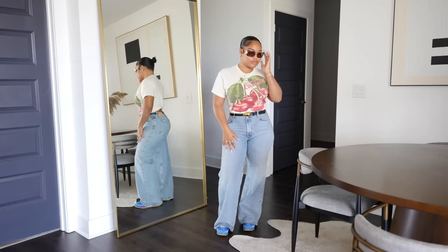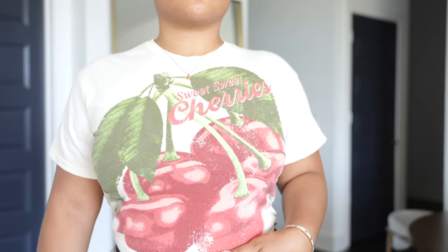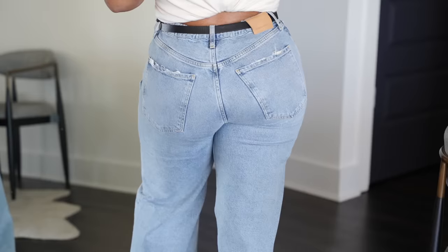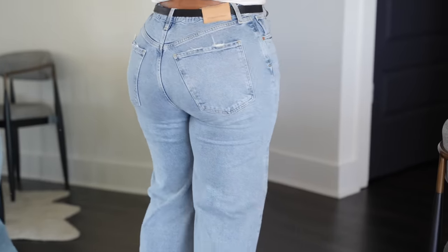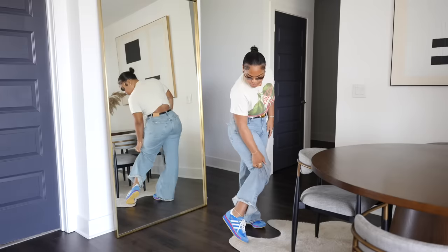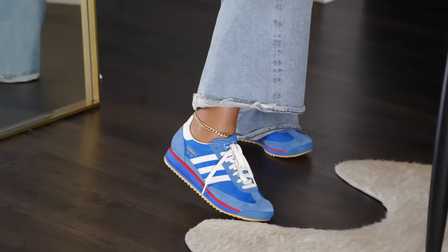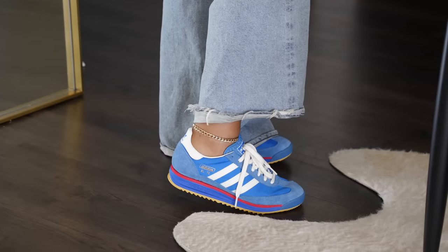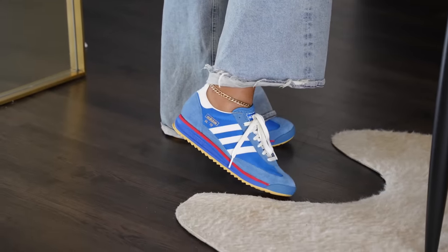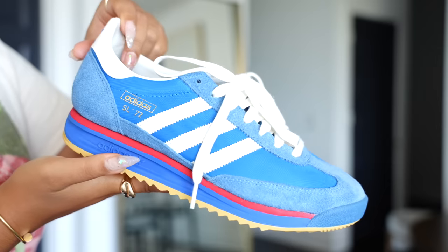Concert and festival season is upon us and I love doing a streetwear relaxed look for that occasion. I came across this graphic t-shirt from Nordstrom — it has cherries on it and I love the vintage feel, so it's definitely giving festival vibes. I tied it up in the back for a cropped look effect. I've been really on my sneaker wave, so I paired this outfit with the SL 72 RS sneaker by Adidas — so comfortable with a nice cushion sole and mixed media of nylon and suede. These Adidas make the perfect street style comfort shoe.